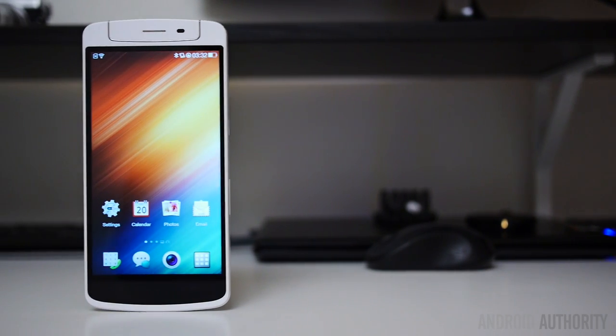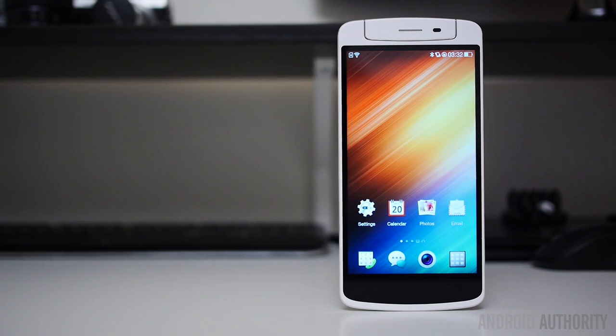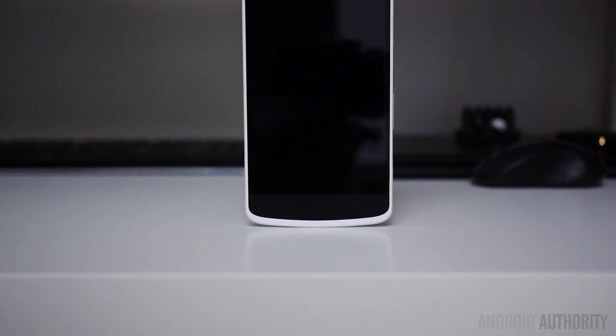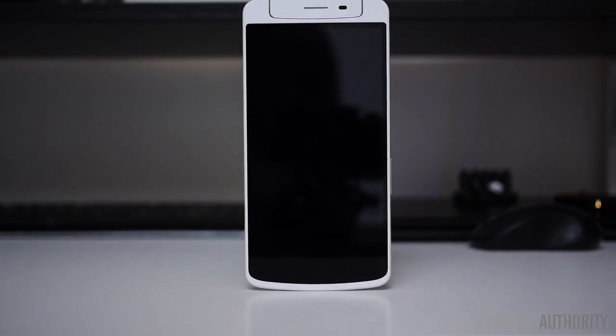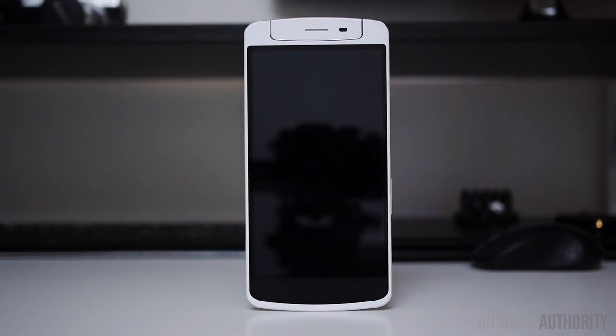Next up we have one of the most unique phones that the market has ever seen, and that is the Oppo N1. Oppo was a newcomer to the game but they quickly realized the need for a large screen phone. This phone has a massive 5.9 inches. It has a back touch panel, a 180-degree swivel camera, and also a peripheral called the O-Click. This is also the first ever CyanogenMod phone. There's an edition of this phone you can purchase that comes pre-loaded with CM, and that in itself is pretty awesome.